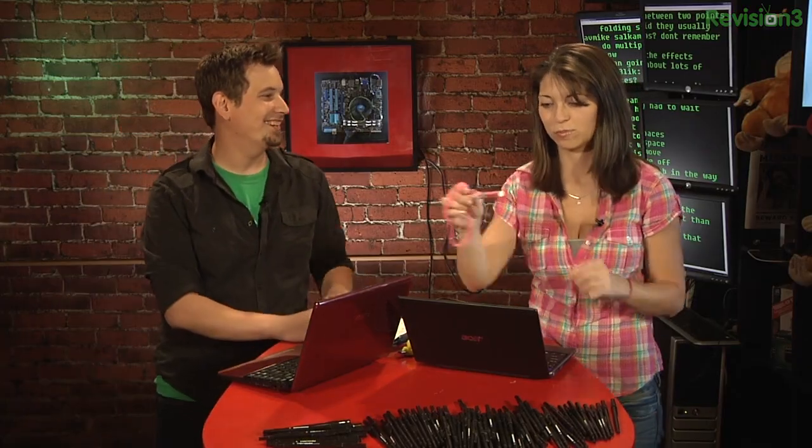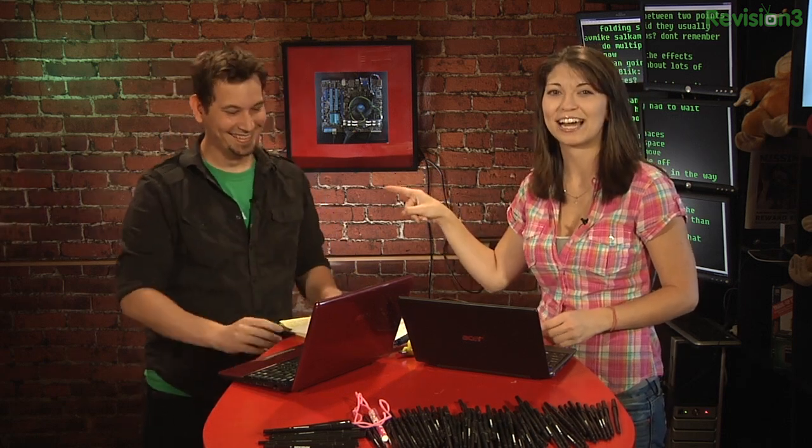Berating our fellow shows on Revision 3 — that's always good fun and for a good cause. It's all him. I had nothing to do with that. I didn't even know what he was saying before we decided to record this. Sure — just needed all the office pens.